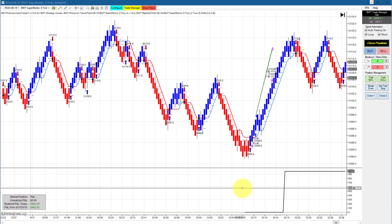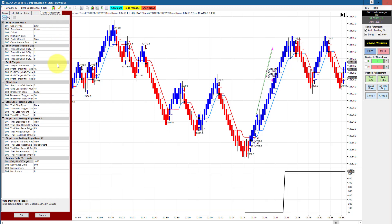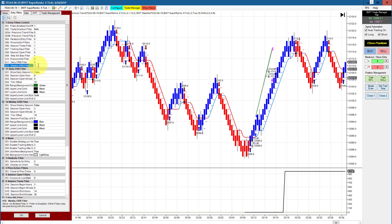The DAX on a Super Renko 6 tick starts trading at 3 a.m. using our StepMA filter. This is trading two contracts and hit its goal of $950 on a single trade; trading was finished within 20 minutes. This is also using our weekly open range filter.